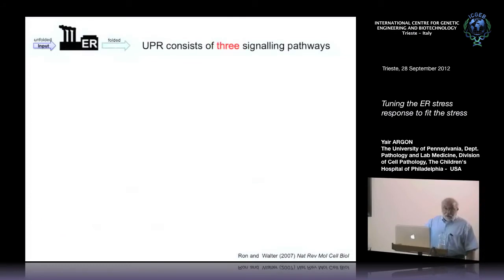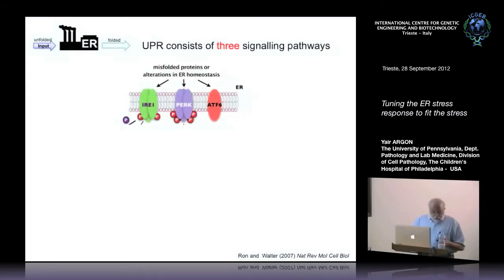The unfolded protein response uses three branches of signaling, each of them starting from a different transmembrane kinase-like molecule. One is called IRE1, Inositol Requiring Enzyme 1; PERK; or ATF6. We understand the consequences of activating each one of these pathways quite well, from work by many labs, primarily Peter Walter, David Ron, etc.